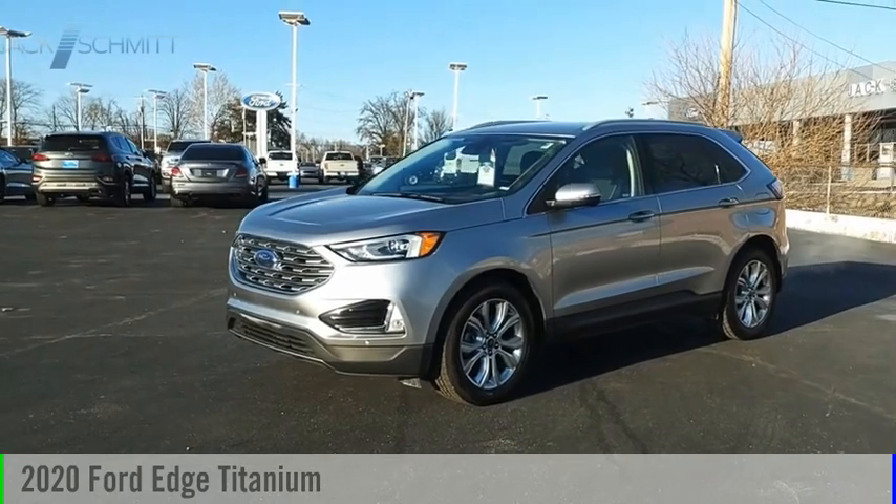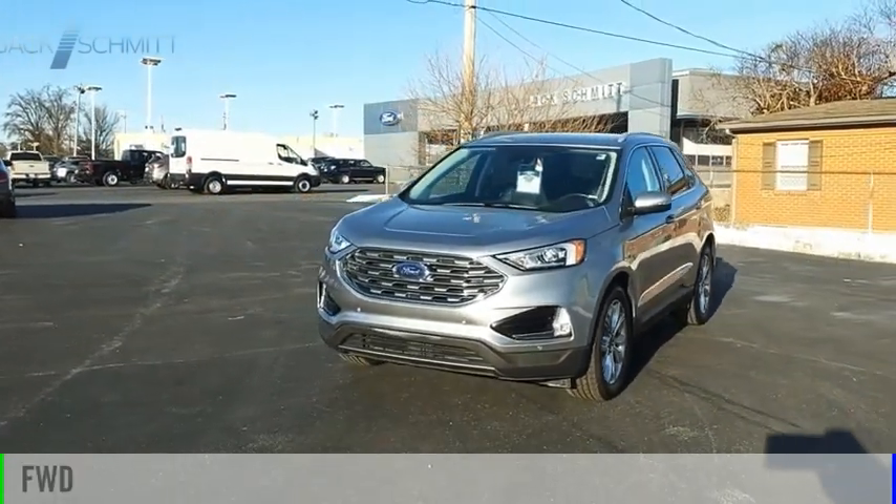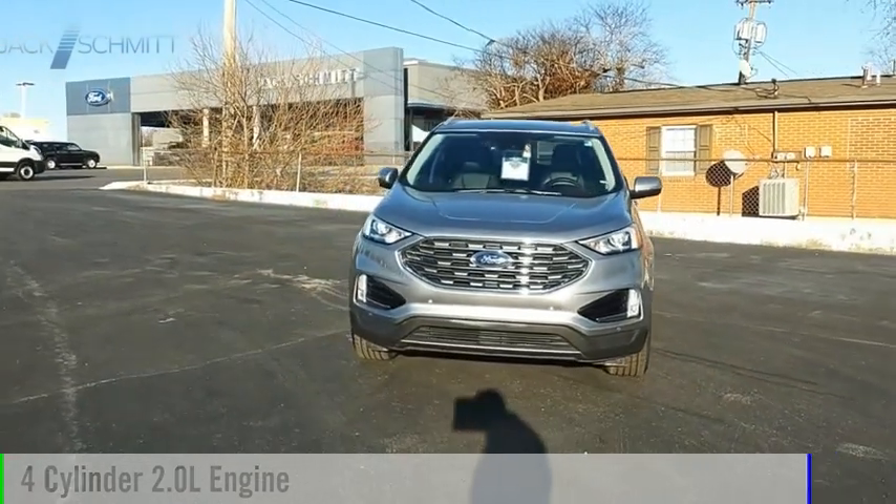We are pleased to show you the 2020 Edge. This vehicle is powered by a front-wheel drive, four-cylinder, 2.0-liter engine.